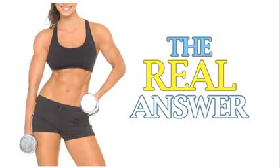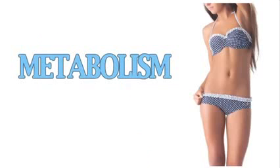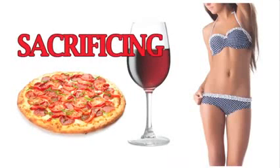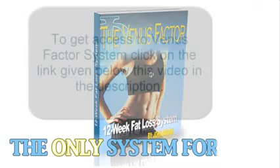So, if you want the real answer to permanent, female weight loss, and if you want to get the bikini body you desire without damaging your metabolism, or spending endless hours in the gym, and sacrificing your favorite foods or red wine to do it, then the Venus Factor isn't just a system for you, it's the only system for you.